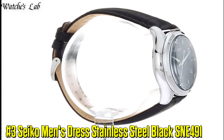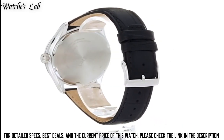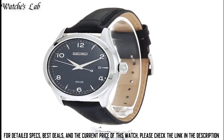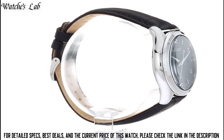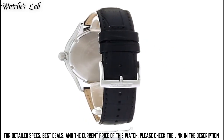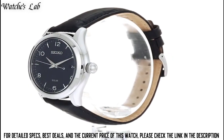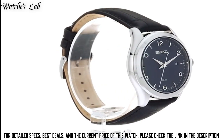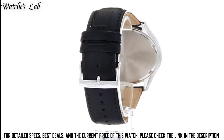Number 3: Seiko Men's Dress Stainless Steel Black SNE491. Case Diameter 40.5mm, Case Thickness 10.5mm, Band Material Leather, Band Size 10in, Band Width 20.5mm, Band Color Black, Dial Color Blue, Bezel Material Stainless Steel, Bezel Function Stationary, Calendar Date, Item Weight 2oz, Movement Japanese Quartz, Water Resistant Depth 330ft, Item Shape Round, Dial Window Material Type Hardlex, Display Type Analog, Clasp Buckle, Case Material Stainless Steel.